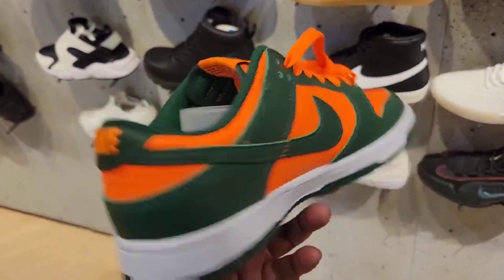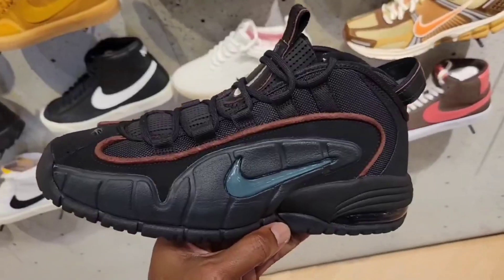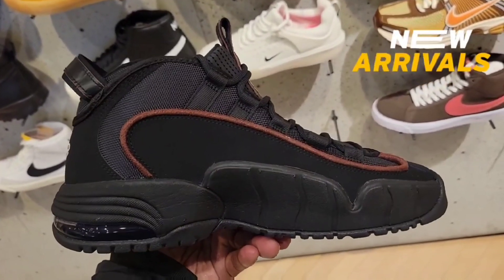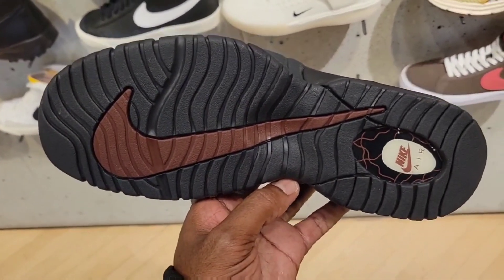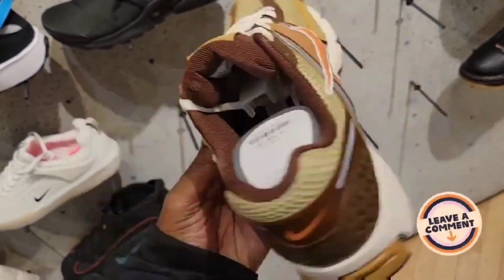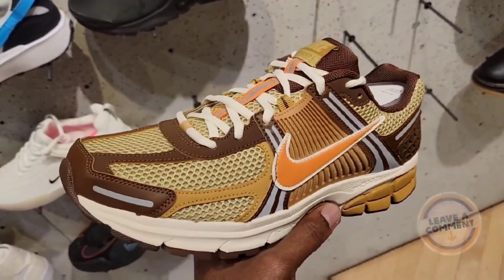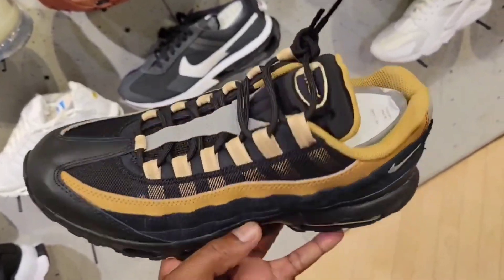Not a bad colorway for the Dunk Low. Got a new colorway of the Penny — I'm new to this one. Let me know if you guys are feeling this colorway or not — definitely a fire one to be honest. Low Five — this colorway is not bad. They got a few colorways coming out that are not too bad. $160 on the retail. Copper Pass — one of the many new colorways of the Air Max 95. $175 on the retail for these.